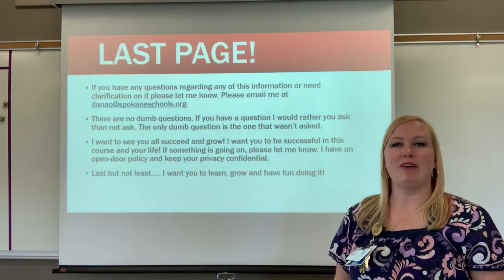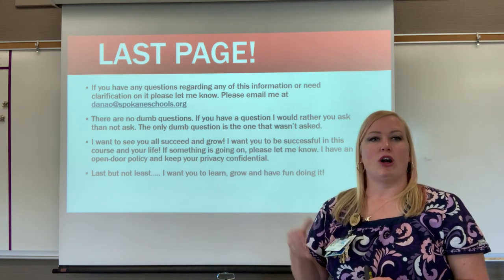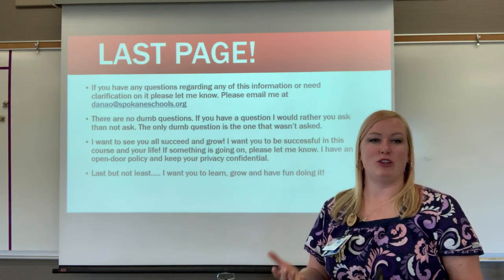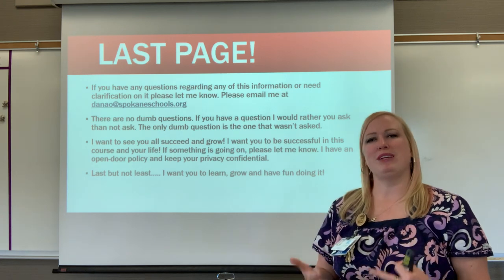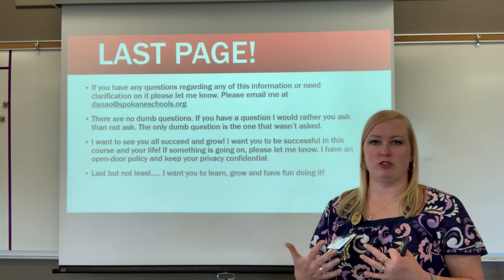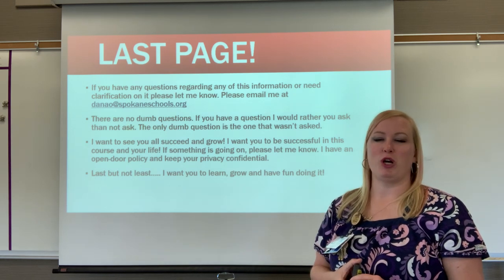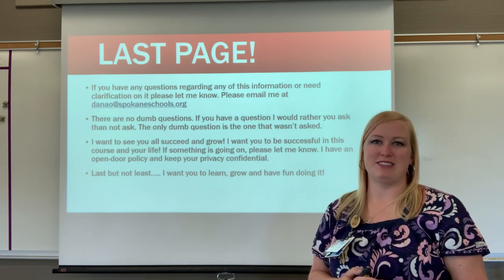We've made it to the last page. If you have any questions or need clarification on anything, please email me — there are no dumb questions. I want you all to succeed and grow and be successful in your medical career. If something is going on in your life and you're struggling, please let me know — I'm happy to help, assist, or accommodate you. Your privacy is confidential. I want you to learn and grow and have fun doing it, and I can't wait to meet you all face to face in the fall. Thank you and have a wonderful day!